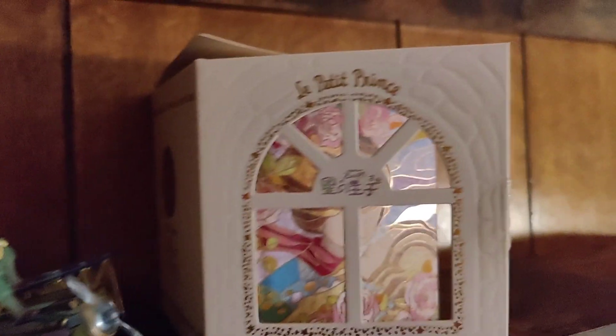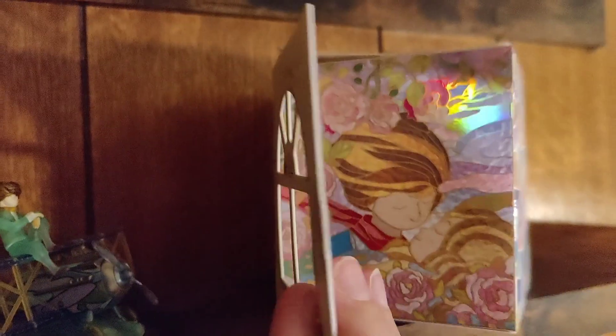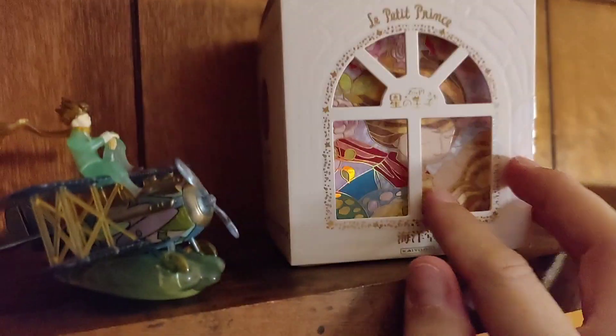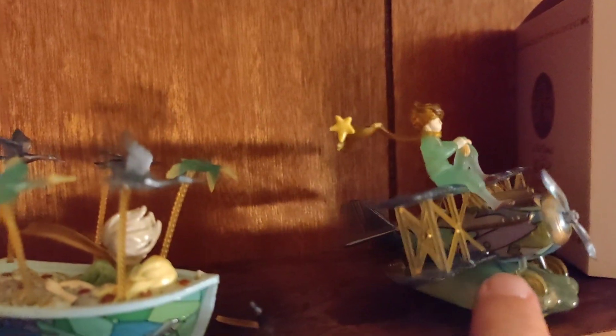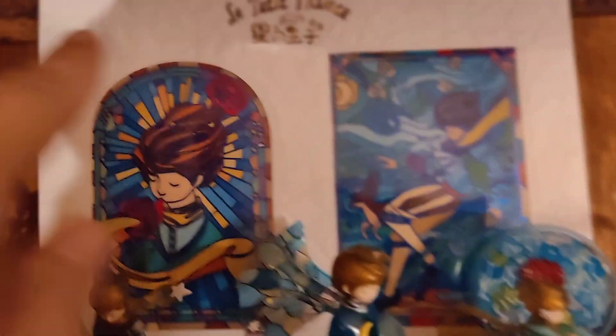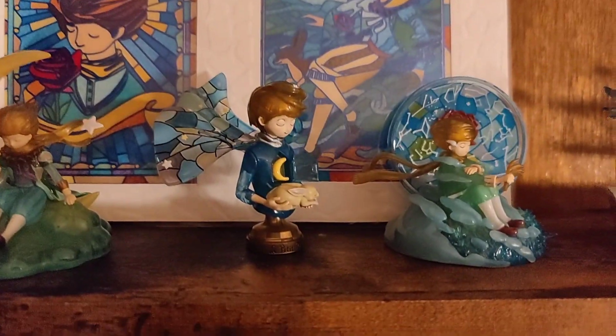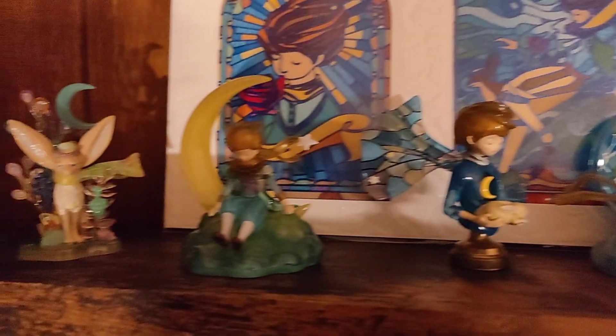Some of the other ones I have — let me get up on my ladder another step. One is Le Petit Prince, The Little Prince. I love this story. They did this stained glass themed series. This is the box they came in; there was a set of six. Here are the figures from that, and the box also came with this decorative art piece, so I just have it behind the figures. They're very intricate.